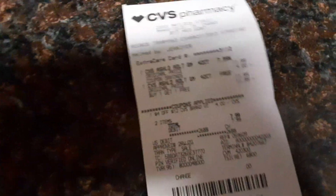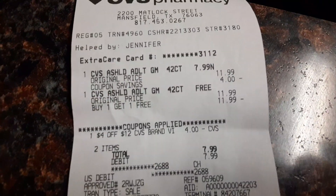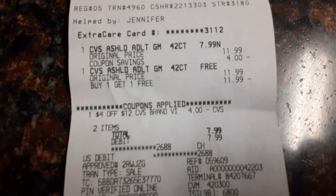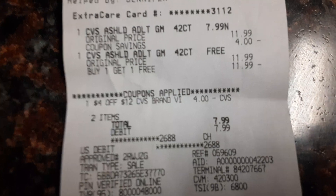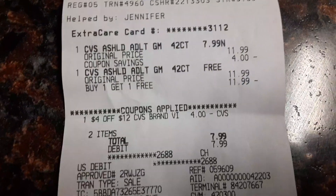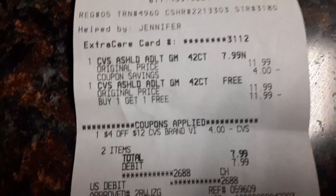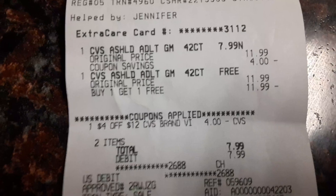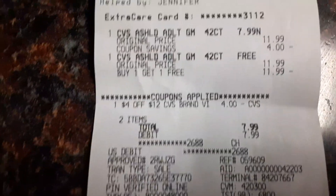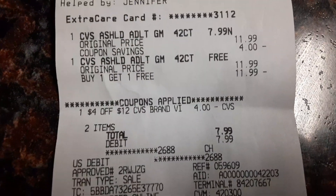So this is what I got it for — I got both of them for $7.99. And I had a $4 off CVS brand vitamins coupon, I didn't even know that was on there. I was expecting to pay $12, but I ain't going to cry over spilled milk. That was for the two Air Shield gummies — those always come in handy. I also didn't even have to use any extra bucks for this, so that was awesome.